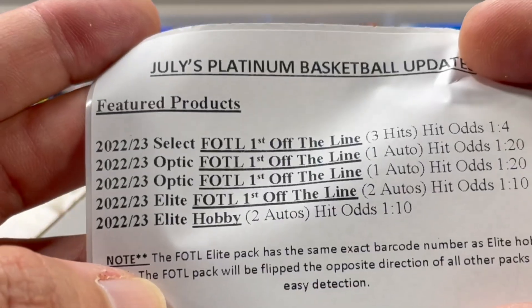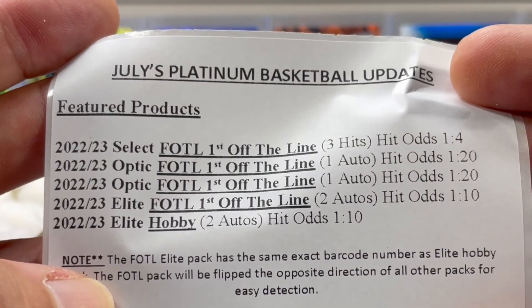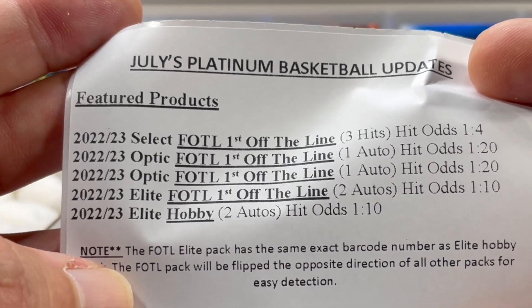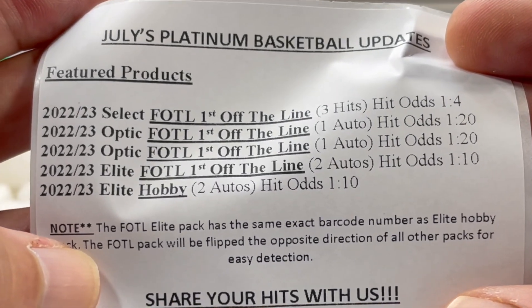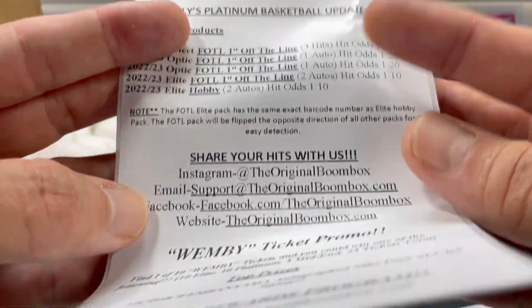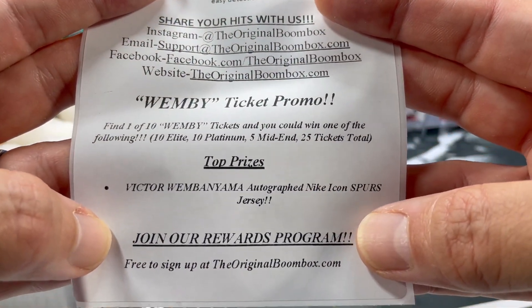So we got July's Platinum Basketball updates. Comes with 2022-23 Select first off the line, 2022-23 Optic first off the line — looks like two of those — 2022-23 Elite first off the line, 2022-23 Elite Hobby, and this is the Wemby Ticket Promo. So those are your chances of getting a ticket.